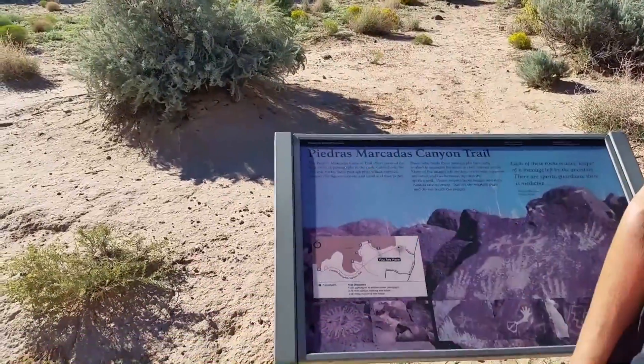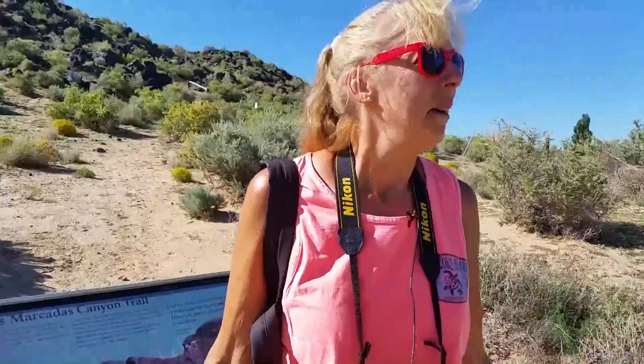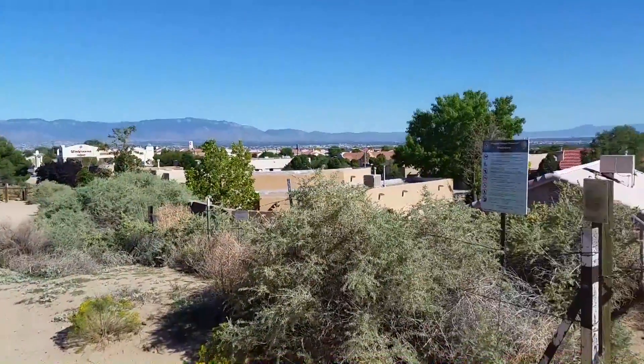We chose the northernmost site, and to our surprise it pretty much turned out to be kind of in the middle of town, or just on the outskirts of it. But we're going to take a little hike down the trail and see what we discover.